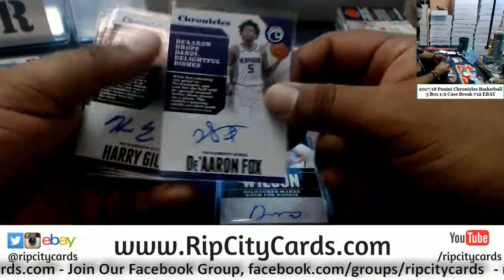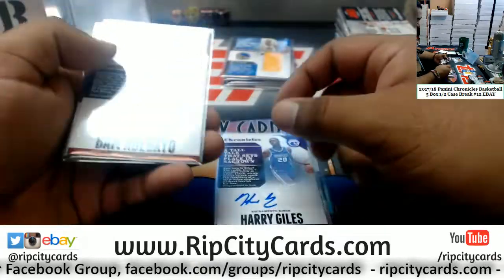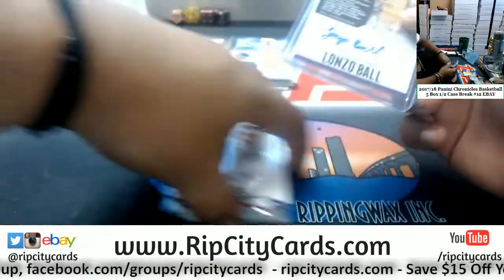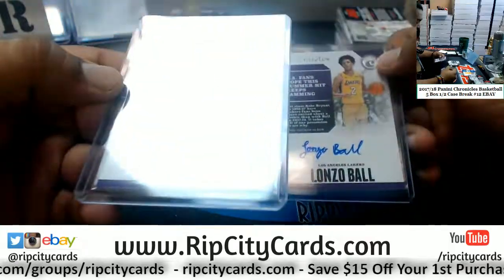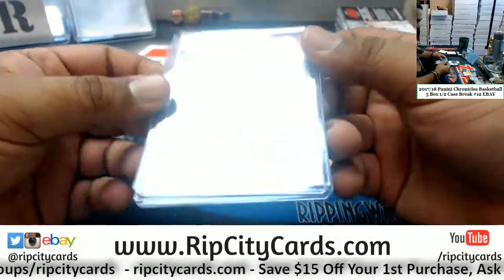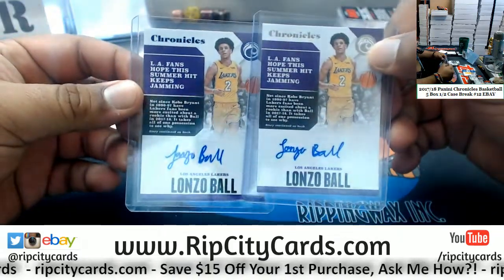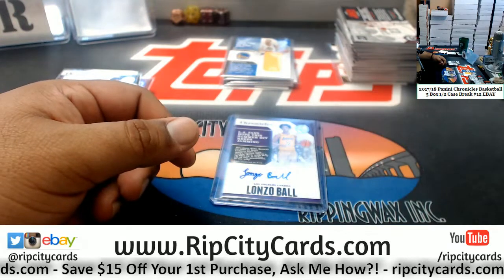De'Aaron Fox Kings /99. Harry Giles Kings /49. Bam Adebayo Heat /99. DJ Wilson Bucks /199. And not one but two Lonzo Ball rookie autographs for the Lakers — one numbered 9 of 99 and the other numbered 8 of 199. That's nice for the Lakers. And that was the break. Thank you eBay, we'll get it out to you.